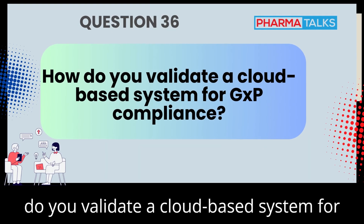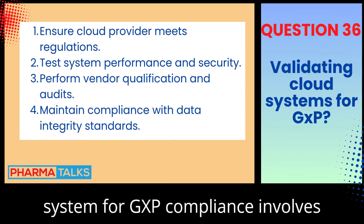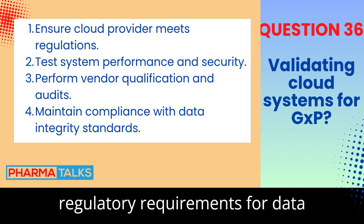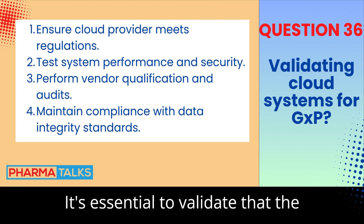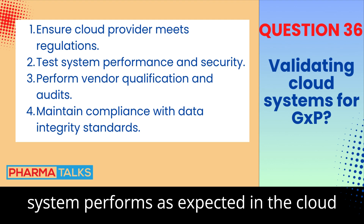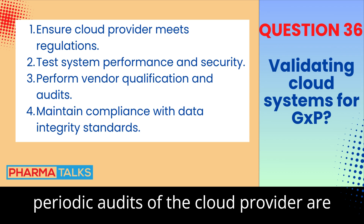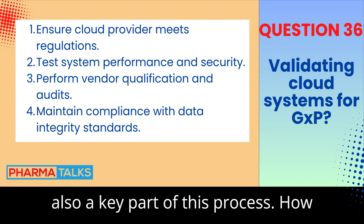How do you validate a cloud-based system for GxP compliance? Validating a cloud-based system for GxP compliance involves ensuring that the cloud provider meets regulatory requirements for data integrity, security, and availability. It's essential to validate that the system performs as expected in the cloud environment. A risk assessment and periodic audits of the cloud provider are necessary. Vendor qualification is also a key part of this process.